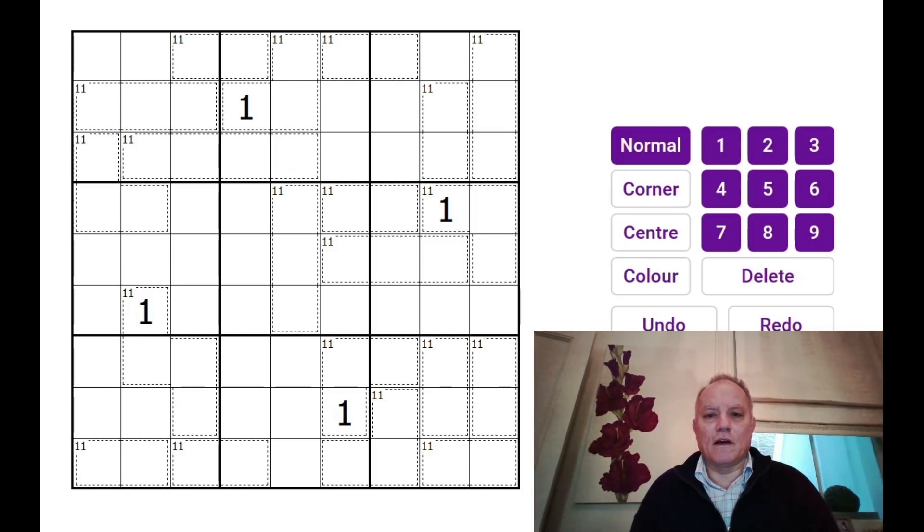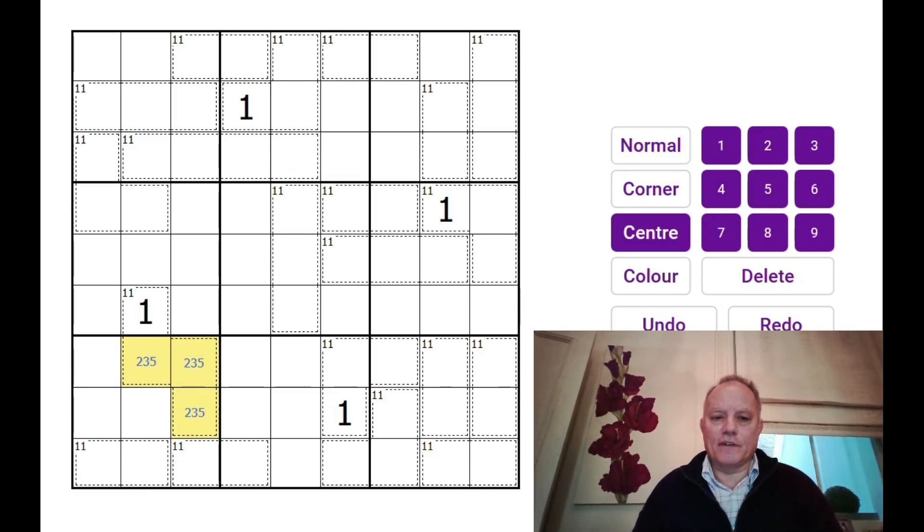You can try it below — I've set it up, so give that a go first and then maybe come back and watch me have a go at this puzzle. Let's have a look. The four-digit cages are quite useful because they have to be made up of 1, 2, 3, 5 — that's the only four-digit combination that adds up to 11.